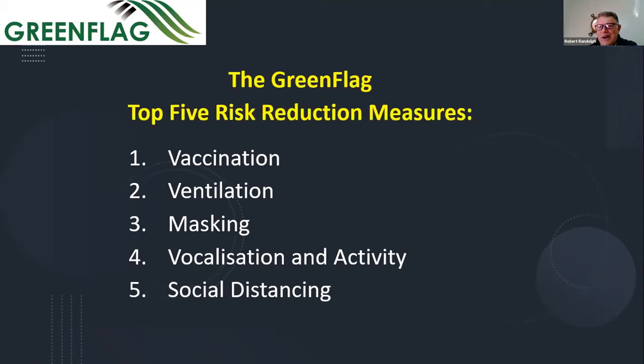That's pretty much it from my side. I'll hand over to Dr. Greg Kue, who will do the next presentation on the use of UVC.